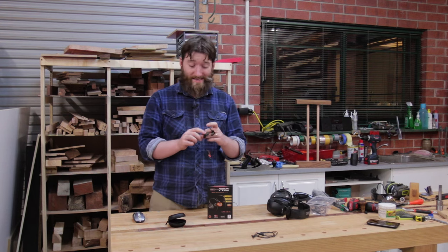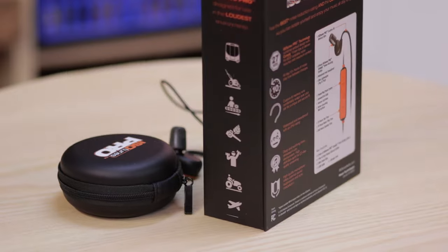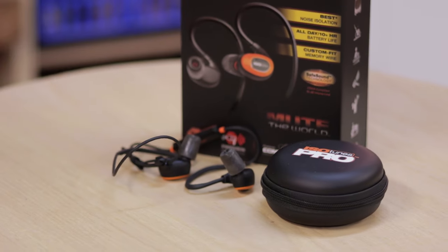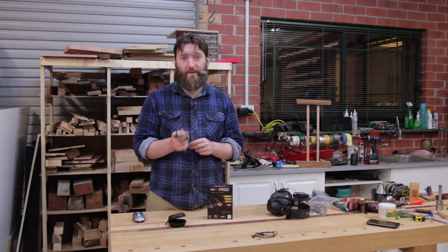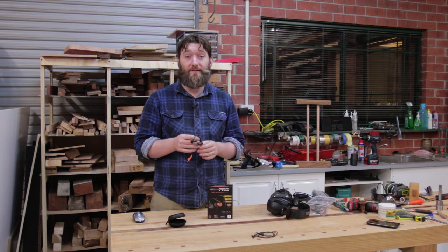Last but not least is the IsoTunes Pro. These are expensive — there's no way around that. However, if you can afford them, get them. They're comfortable, they have good isolation, they're not particularly fatiguing to wear, Bluetooth connects instantly, and they have good quality sound. Unlike the plug phones, these have mids and highs and a decent amount of detail.